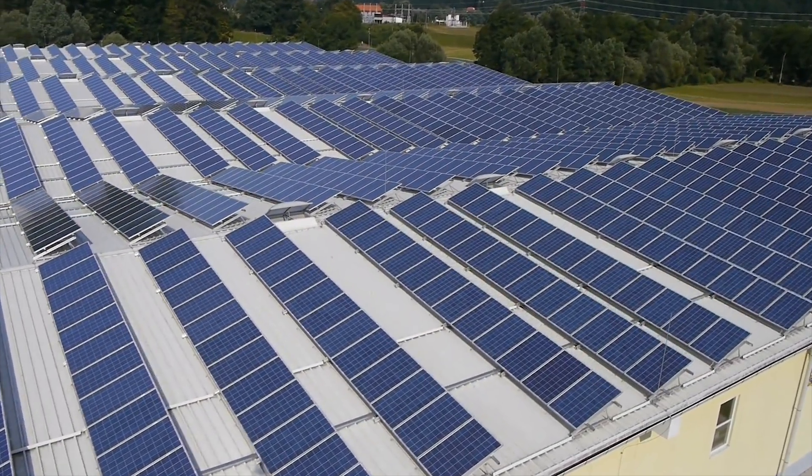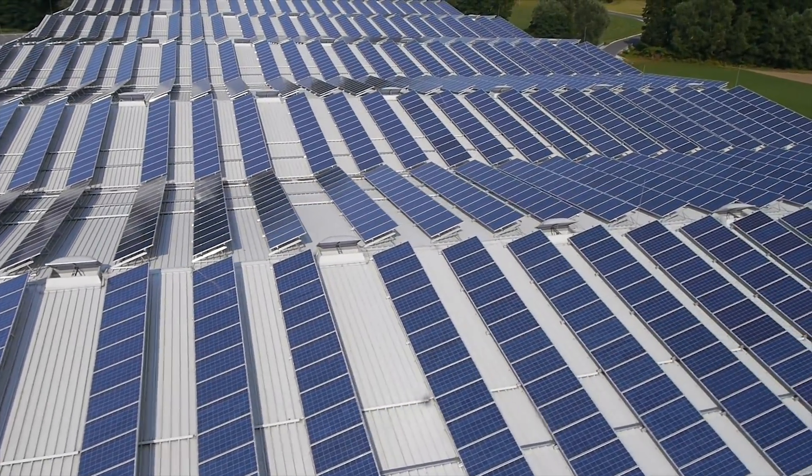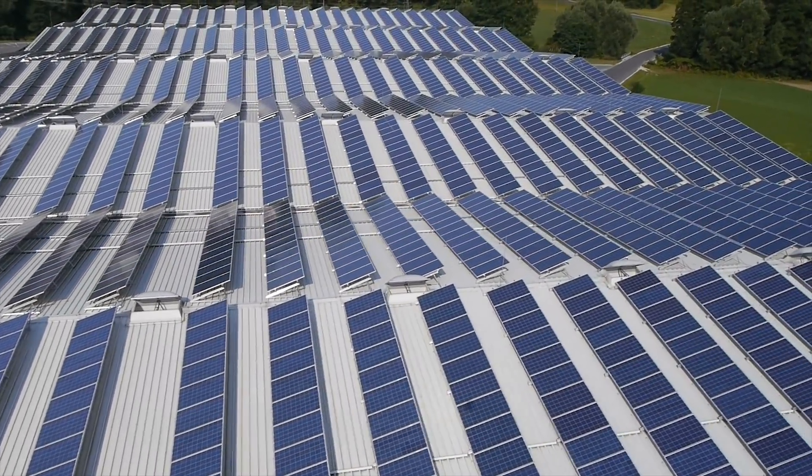The most efficient panels on the market today only convert about 22.5%, and most are in the 15-17% range.